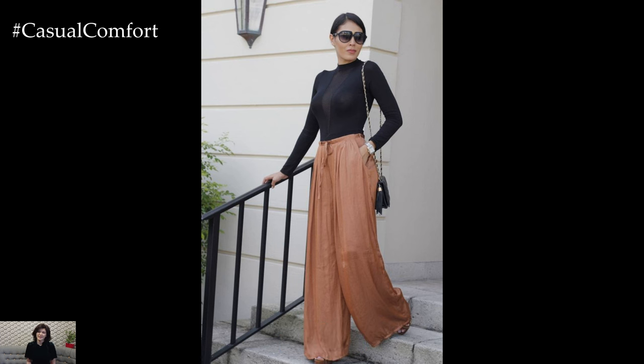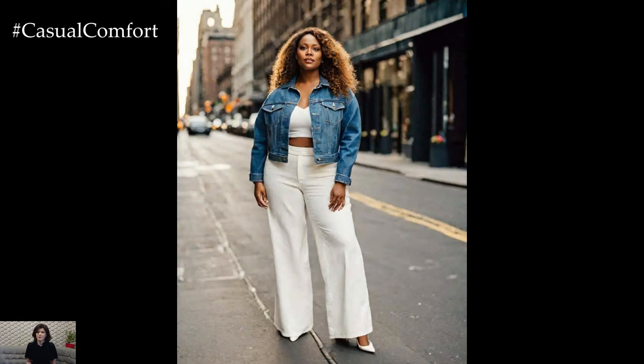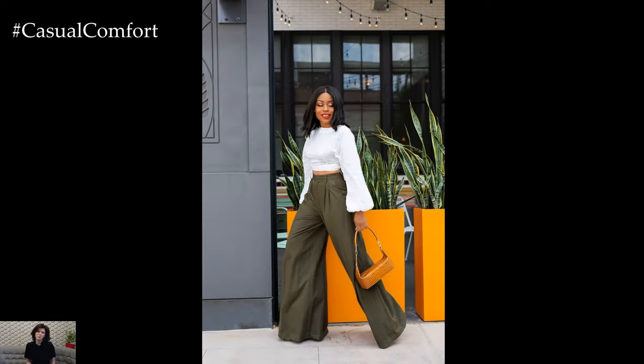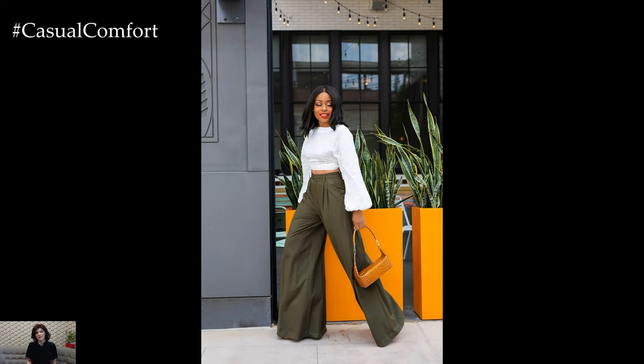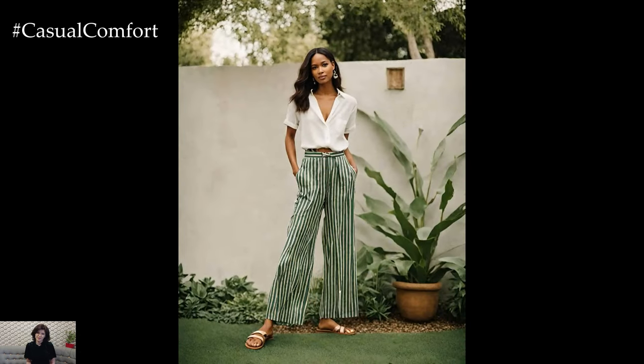Palazzo pants have made a significant comeback in recent years, offering a stylish and comfortable alternative to traditional trousers and skirts. Characterized by their wide-leg silhouette and flowing fabric, Palazzo pants exude an effortlessly chic and sophisticated vibe that is perfect for both casual and formal occasions.